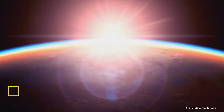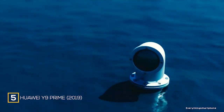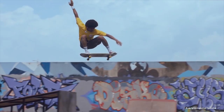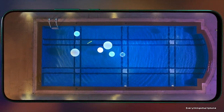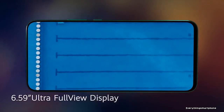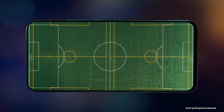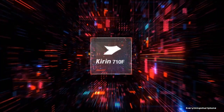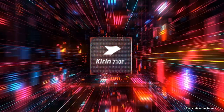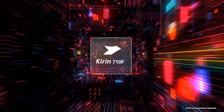Huawei Y9 Prime 2019, available in the market from August 2019. The phone got a 6.59-inch LTPS IPS LCD touchscreen display and a resolution of 1080 x 2340 pixels with an aspect ratio of 19.5 x 9. The Huawei Y9 Prime 2019 has installed a 12-nanometer HiSilicon Kirin 710F processor for its performance with integrated GPU Mali-G51 MP4.